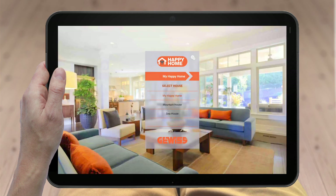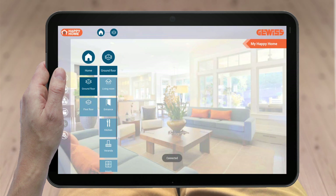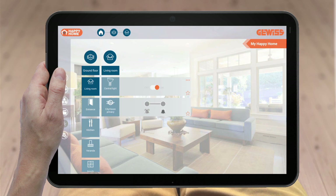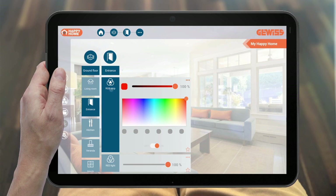Happy Home is extremely simple and the domestic functions can be set quickly, helping you configure environments, objects, commands, and modes directly. For example,